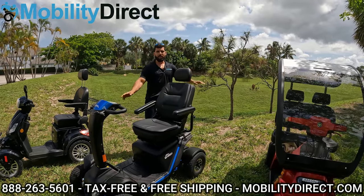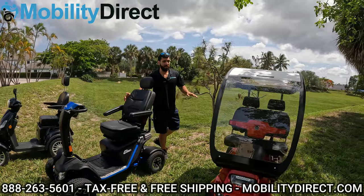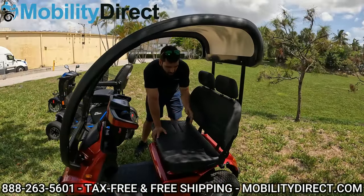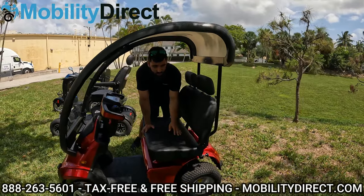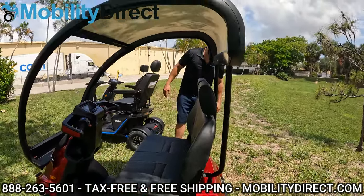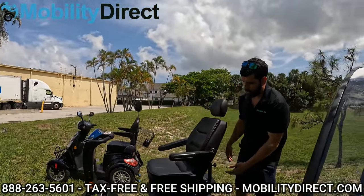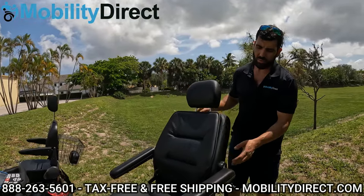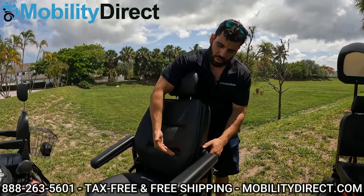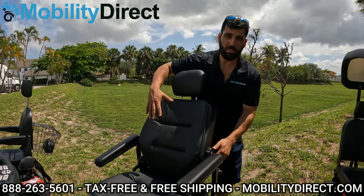The Afikim scooter also allows seat adjustments with the standard seat, but with the dual wide seat shown here, you're limited — you can really only fold the seat down. It does have arm rests on each side that are width-adjustable and flip-up. On the Wrangler, the armrests are flip-up, width-adjustable, and height-adjustable, and you get the padded seat which is really comfortable, plus lumbar support that inflates and deflates.